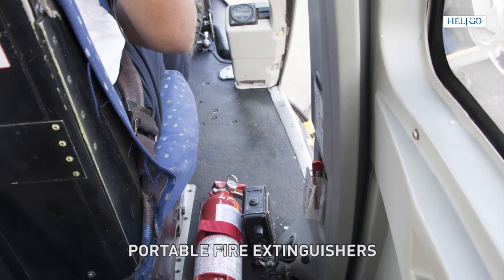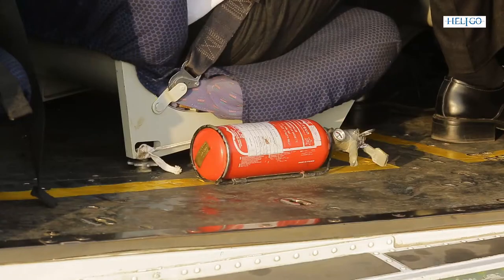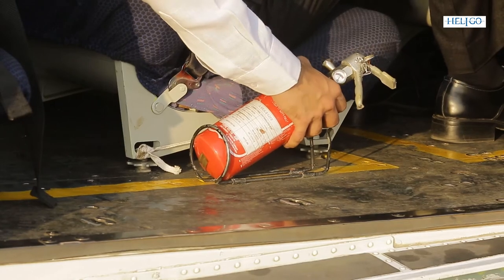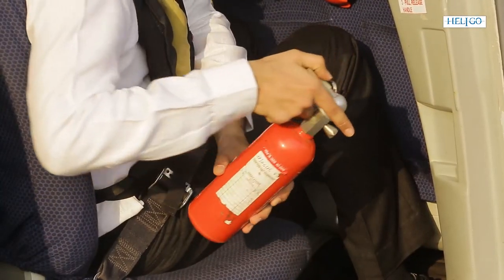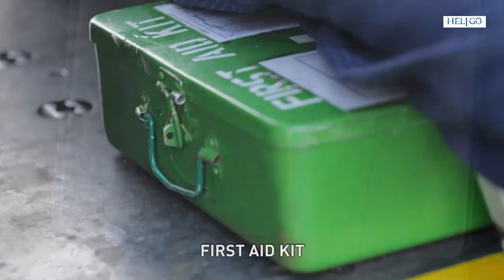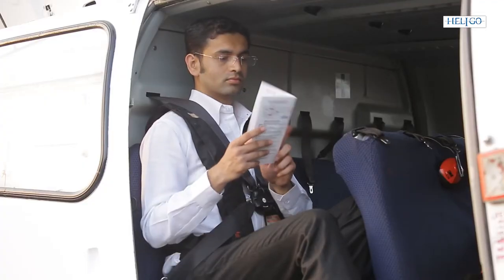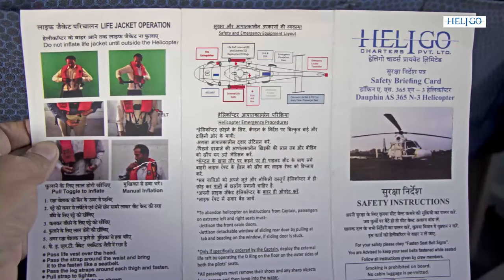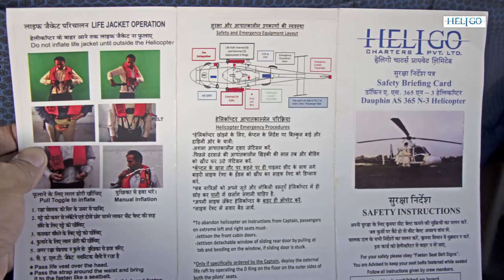Two portable fire extinguishers are placed near the right-hand pilot seat and the middle passenger seat doors to cater to minor electrical short circuits in flight. However, their usage will invariably be ordered by the pilots. A first aid kit is placed in the aircraft to cater to minor injuries. The operation of all safety procedures and emergency equipment is also illustrated in the passenger briefing cards placed in the helicopter for in-flight reference and review.